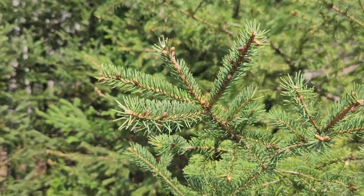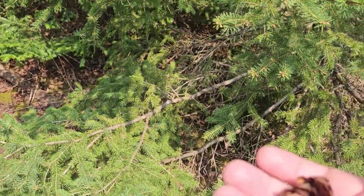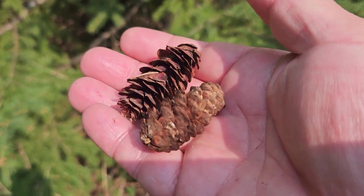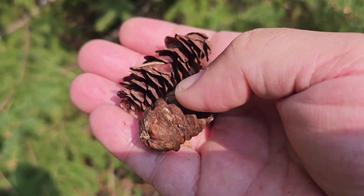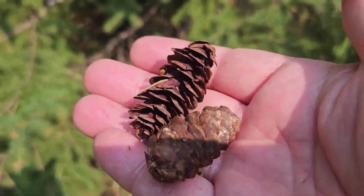The bark on the spruces tends to be relatively flaky and dark. Cones on these species, particularly white spruce, hang down from the branches. White spruce cones are usually about two to three inches in length, with thin scales and a relatively cylindrical shape.